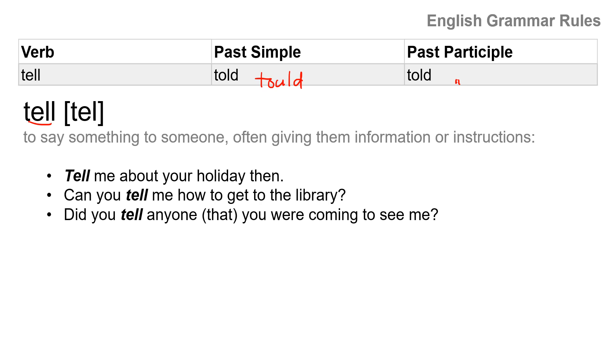Okay friends, this is the conclusion of today's study. I will come back to you with another five irregular verbs as soon as possible. Until then, keep studying English and have a great day. Bye.